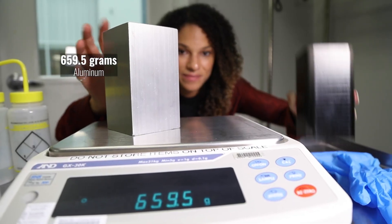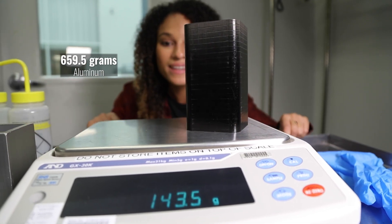Just look at the difference in weight between the aluminum and the same amount of the backplane material.